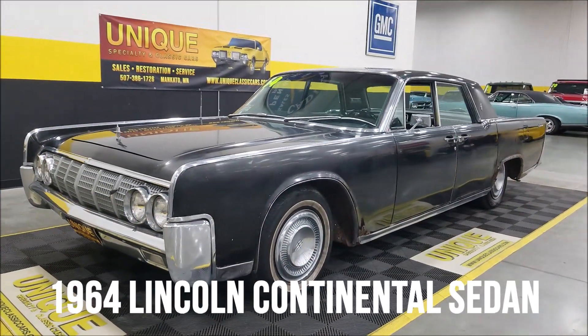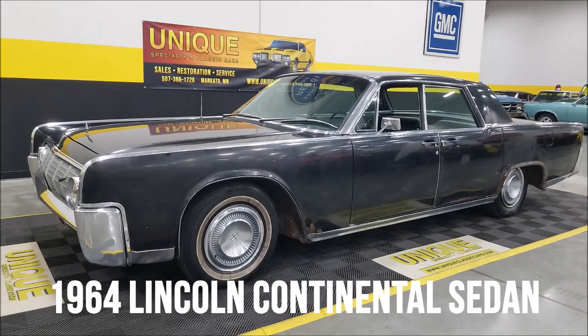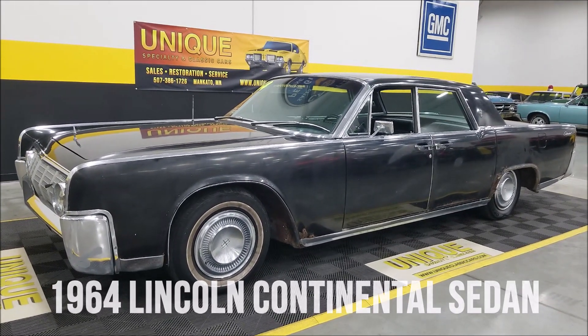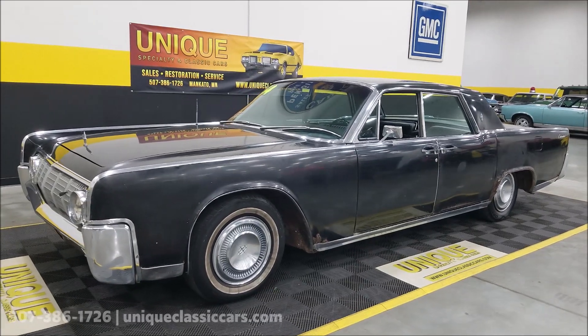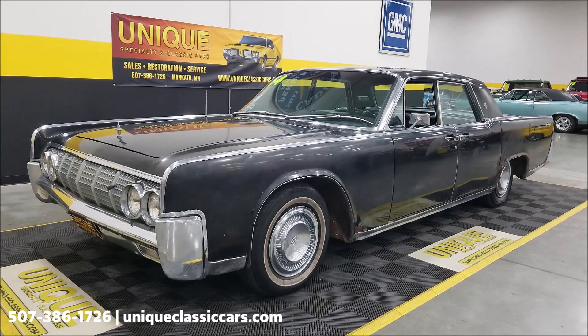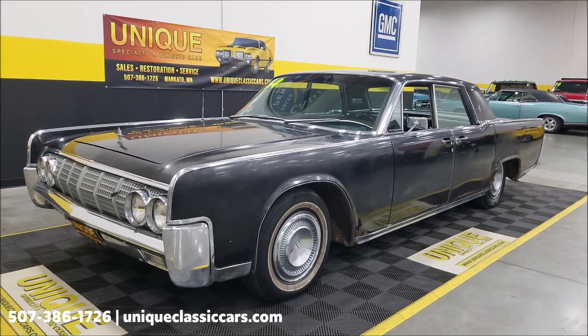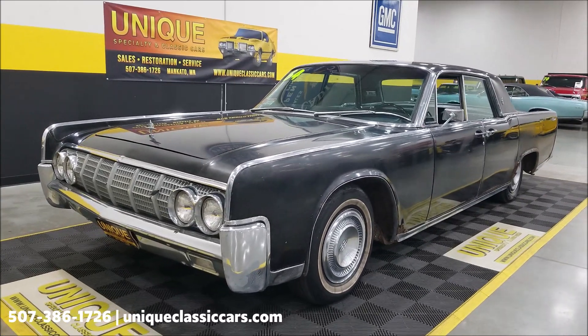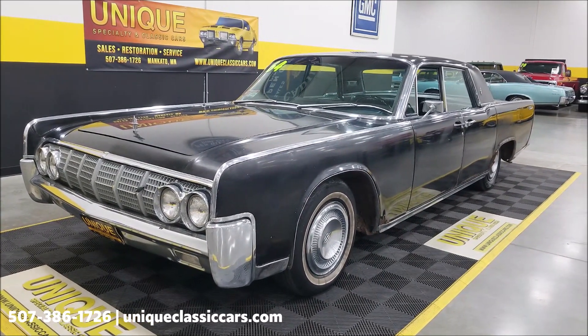Here's a 1964 Lincoln Continental sedan. I would qualify this one as more of a running and driving project, which is how we're representing it — we do sell quite a few project cars from time to time. It is going to need some TLC body-wise, but we have had it running and on our frontage road and around the building here.